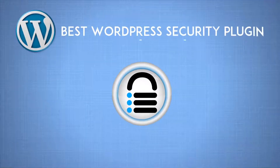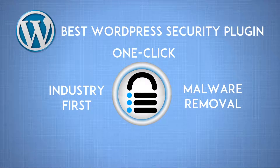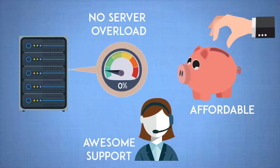Say hello to Malcare. Malcare is the best WordPress security plugin built with an industry-first one-click malware removal service. Malcare does remote scanning to ensure there's zero load on your server. It's affordable, and it's backed by awesome support.